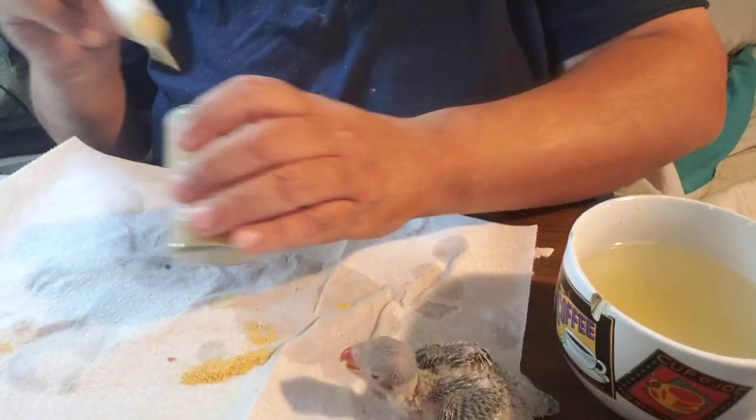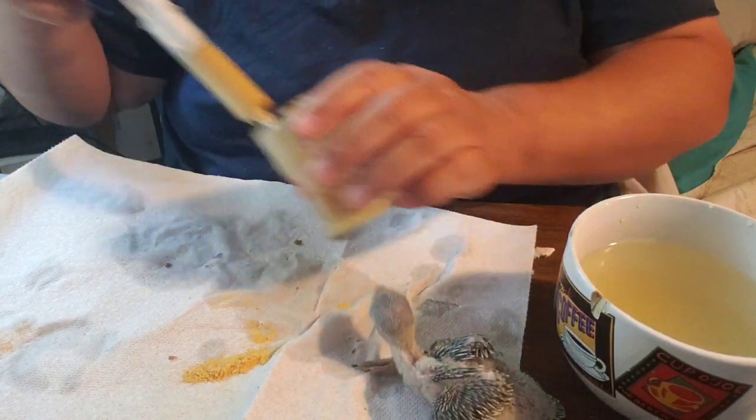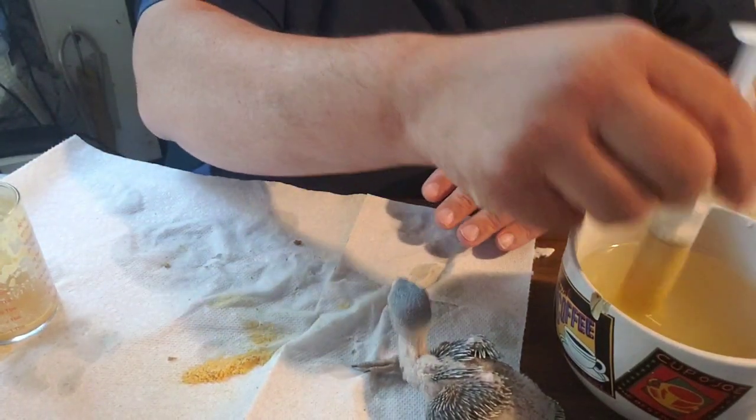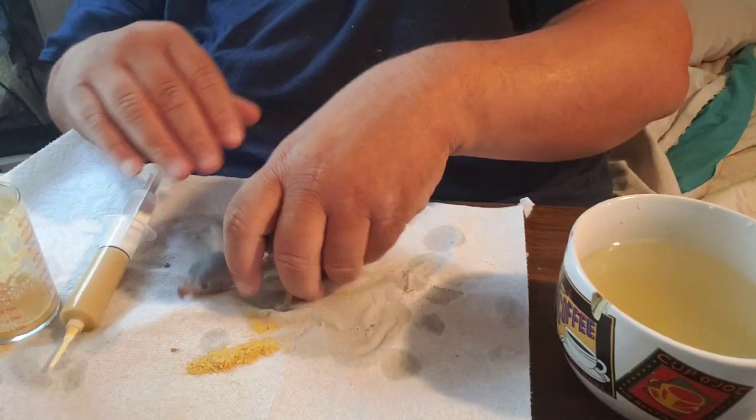Now these next three ringnecks are from a different set of parents — a gray dad and a cinnamon blue mom — so they're either going to be gray or blue.